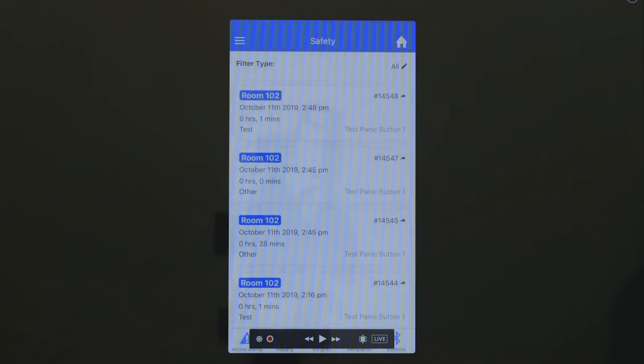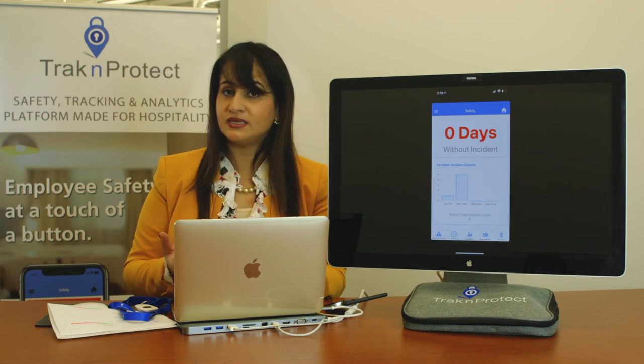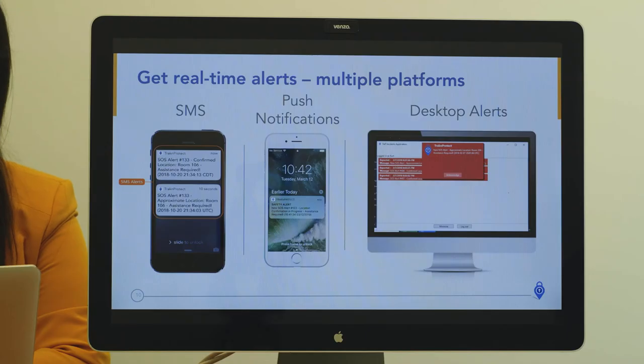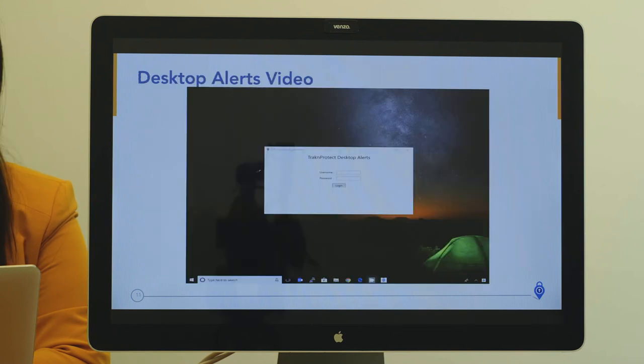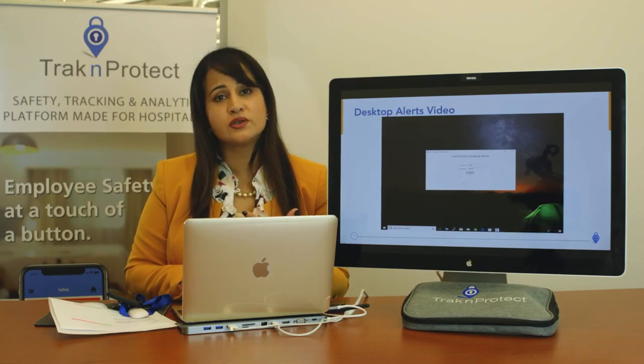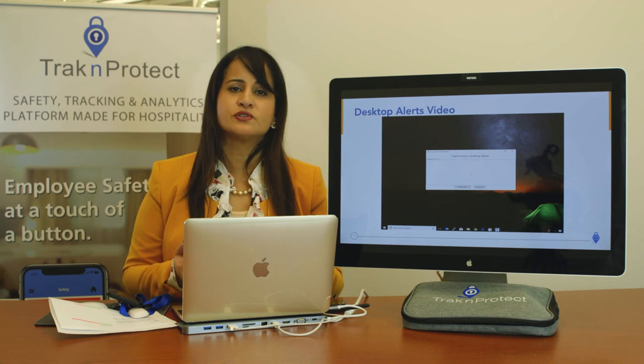Now we can see the full list of everything — history, insights, how many days without an incident, and what the average response time was. Most importantly, you can receive alerts in multiple ways. There's also a desktop alert, which is great for small security teams or properties with no security team, where they can install it at the front desk to ensure someone is always responding.